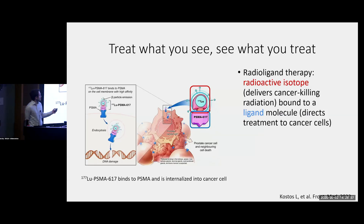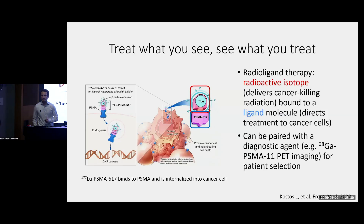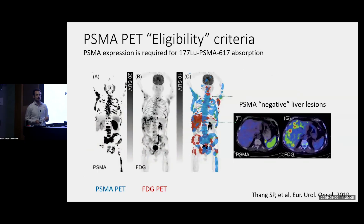One of the features of radioligand therapies that distinguishes them from other types of treatments is that we can often pair them with a companion diagnostic agent. In the case of lutetium-PSMA, you can use the same small molecule, but instead of attaching lutetium to it, you can use something like gallium that emits benign radiation — not going to kill the cancer, but detectable on a PET scanner. This allows you to first check a PSMA PET scan to make sure patients are adequate candidates when considering treatment with lutetium-PSMA.